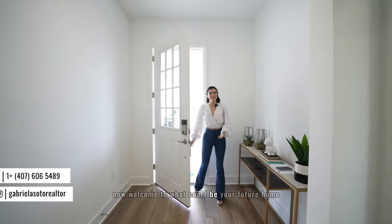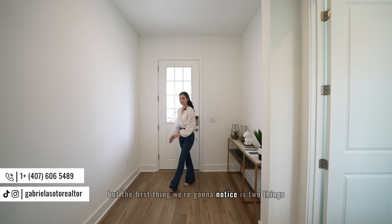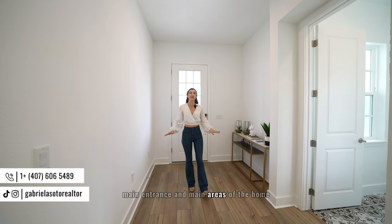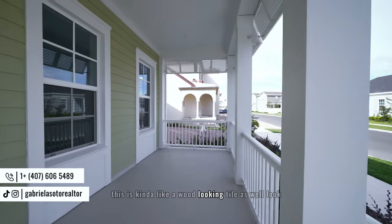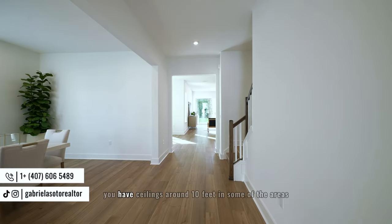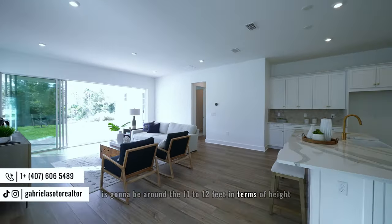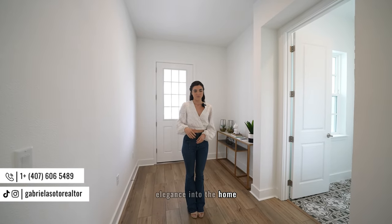Welcome to what could be your future home. This property is very elegant. The first things to notice are the flooring and the ceilings. In the main foyer and main areas you'll find tile throughout — a wood-looking tile that gives it a farmhouse style while remaining modern. The ceilings are around 10 feet in most areas and 11 to 12 feet in the social areas, bringing a lot of elegance into the home.